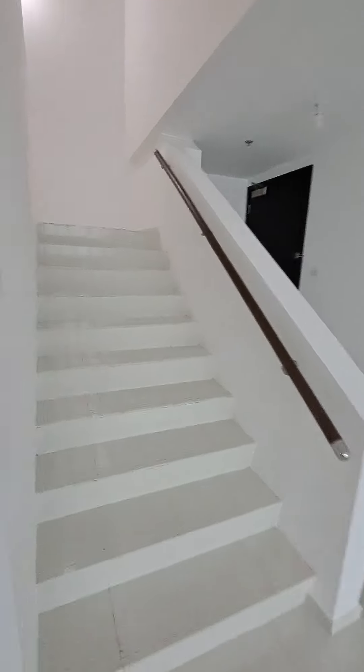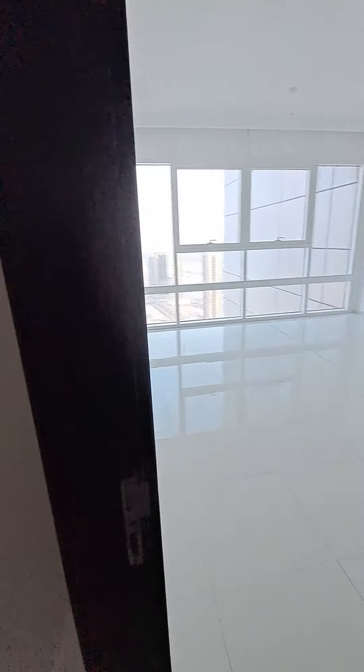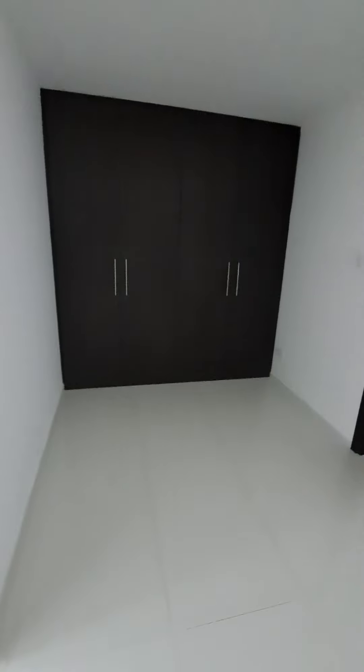As we enter on top, this is the upper duplex level. Two rooms on the first level. This is a nice and spacious room with a four-door wardrobe and a beautiful, well-spaced layout.